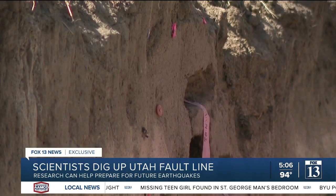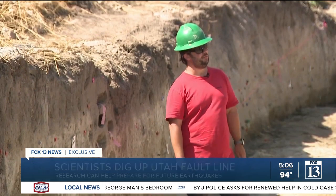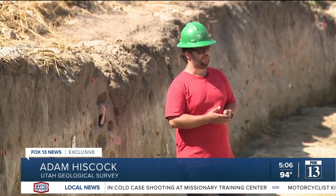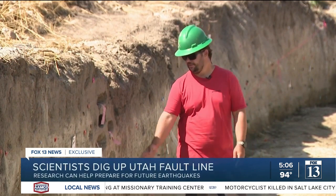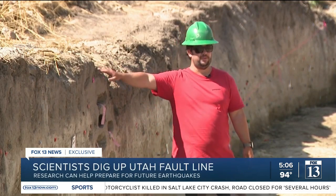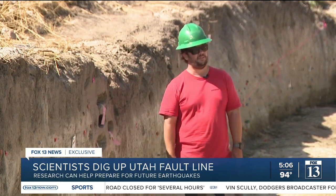To generate a fault rupture that goes all the way to the surface, you need at least a magnitude 6.5. The Magna earthquake was a 5.7, so it was too small to actually generate a rupture all the way up to the ground surface and see evidence of it on the ground surface. So this would have been at least a 6.5.